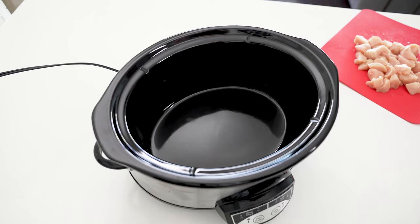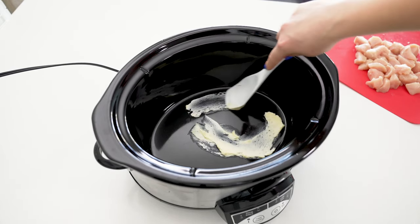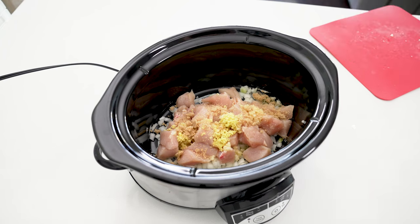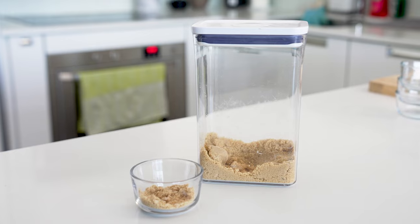Now you can start adding everything to your slow cooker — see how easy the prep was? Add two tablespoons of butter to the bottom, spreading it around so nothing sticks. Add your onions, chicken, garlic, and ginger. Add one tablespoon of brown sugar to cut the acid from the tomatoes. This ingredient is totally optional, but it does add a nice flavor.